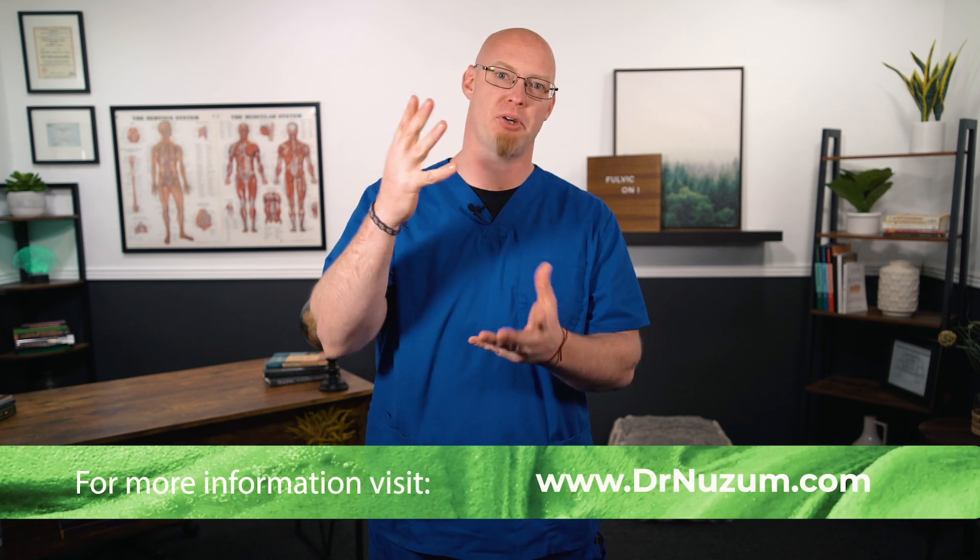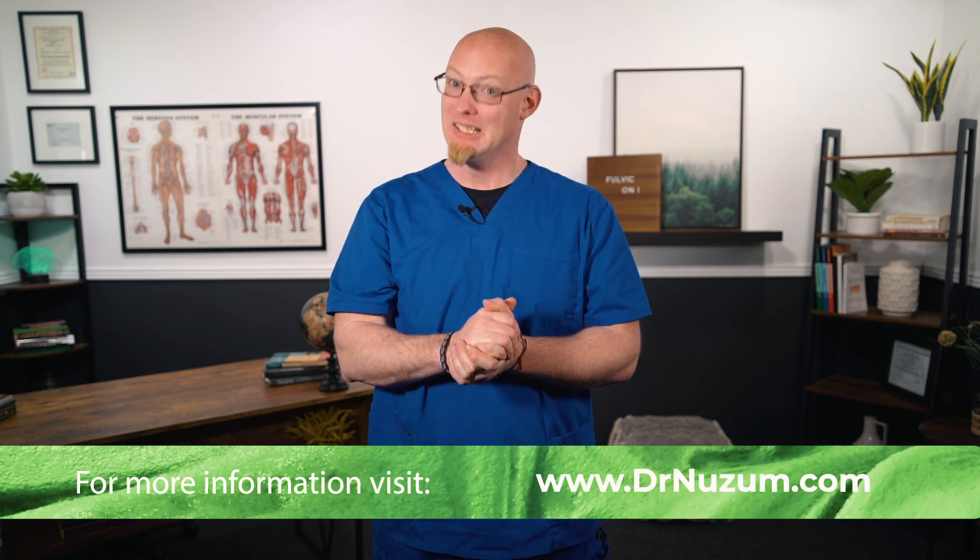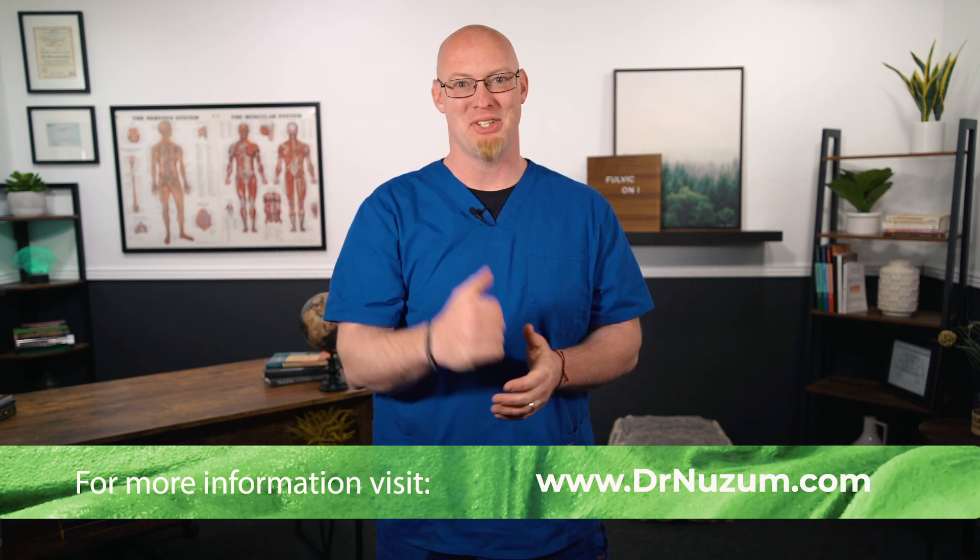I hope this all made sense and you learned something from this video. If you're looking for more information, visit our website at drnuzum.com. Until then, I'll see you next time.